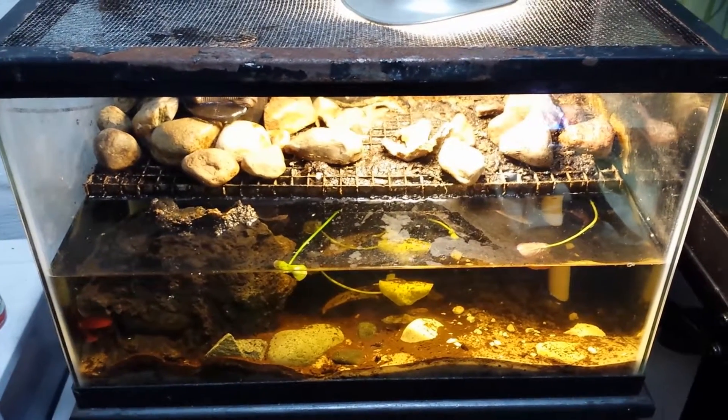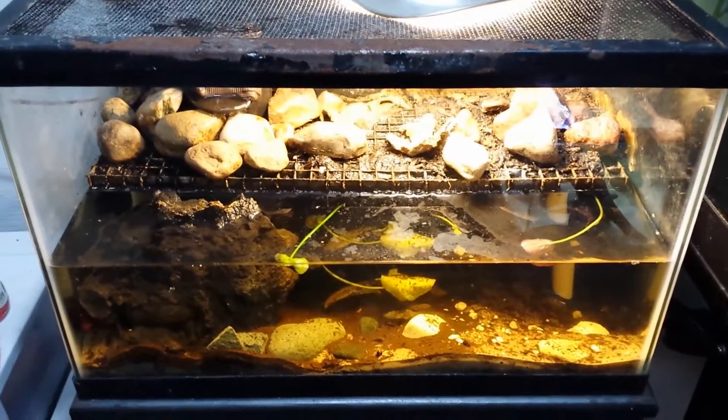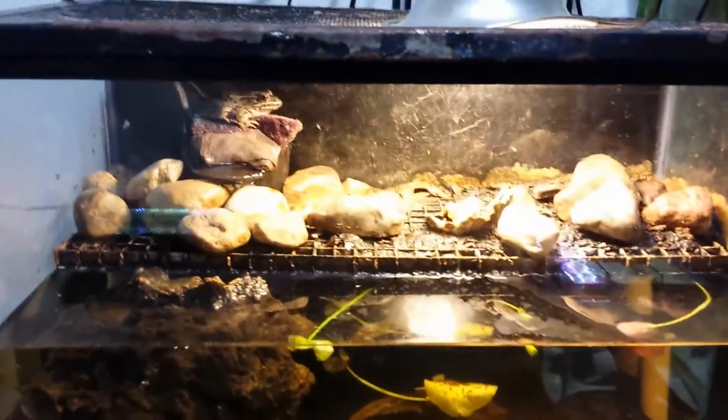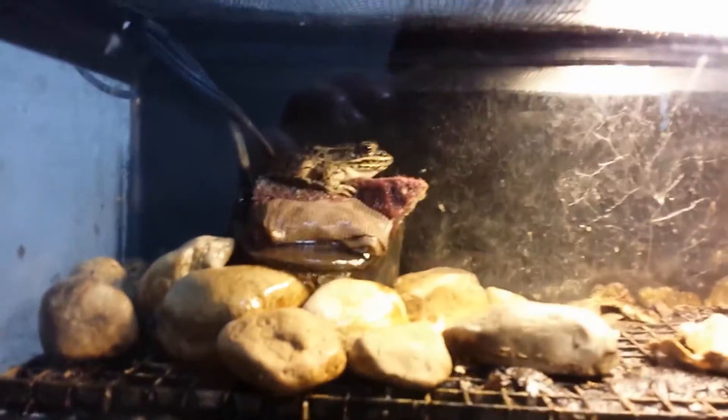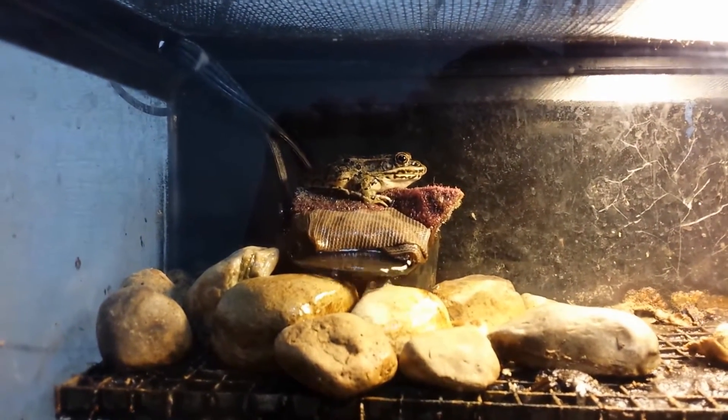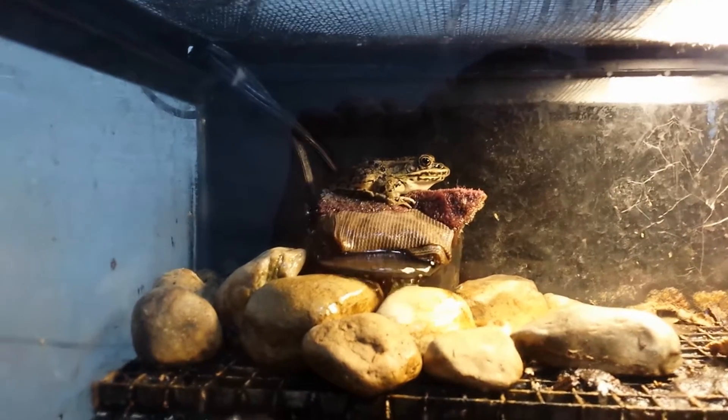Hey fish buddies, I'd like to introduce you to my frog tank officially. Here is Leopold, my leopard frog. I caught him in front of one of the stores I oversee, one of the restaurants I work at.